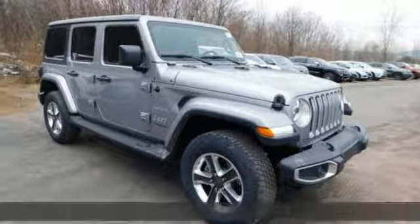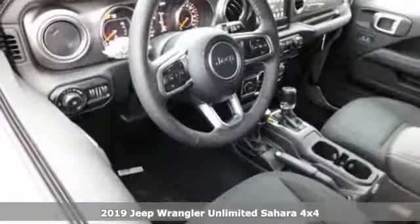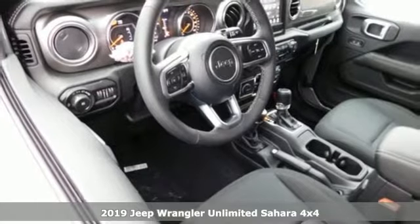Here's a new 2019 Jeep Wrangler Unlimited. The Jeep life fits your life, and it comes with all the amenities you need.